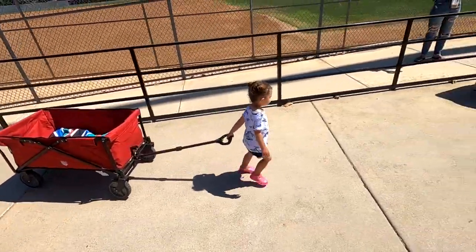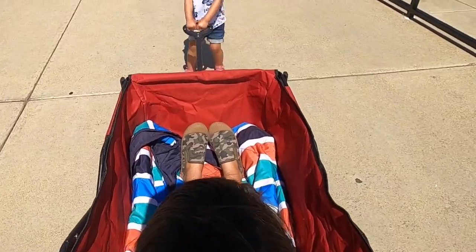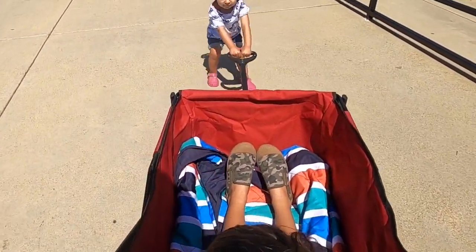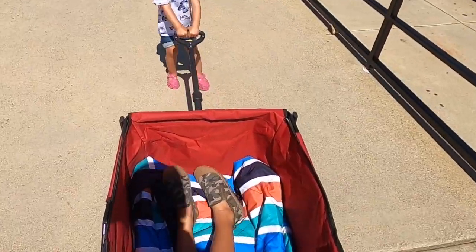Good job, Mila. You got it. Dean, you're getting a ride. I'm going really fast! She's going as fast as she can — she's going pretty fast. She weighs like a quarter of everything that's going on here. I bet you that's why they return them all. Good job, Mila.